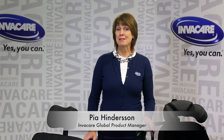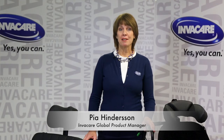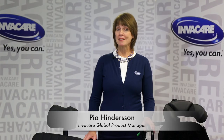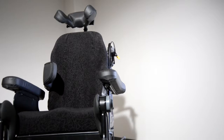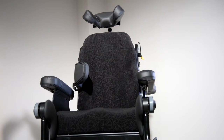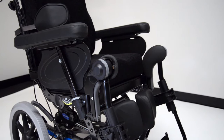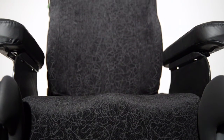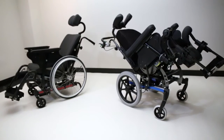Hello, my name is Pia Hindersson. I'm the global product manager for InvaCare for tilting space chairs, so-called passive wheelchairs. I'm an occupational therapist by profession. I have been working with wheelchairs and wheelchair development for many years, and I would like to introduce to you our latest wheelchair, the InvaCare Rea Dahlia.